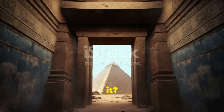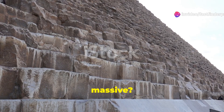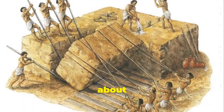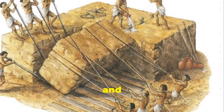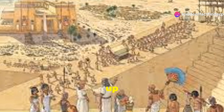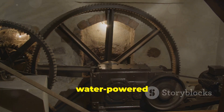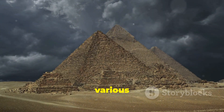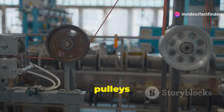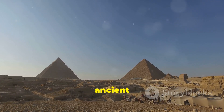How did they do it? How did a civilization without modern technology construct something so massive? The construction of the pyramids remains one of history's most enduring mysteries. We're talking about moving millions of tons of stone, cut and placed with incredible precision. Some believe the Egyptians used ramps and sleds, hauling the massive stones up inclines. Others suggest more complex methods, like internal ramps or even water-powered levers. We've found remnants of possible ramps and complex systems of pulleys and levers, but the exact methods remain a puzzle — a testament to the ingenuity of these ancient engineers.